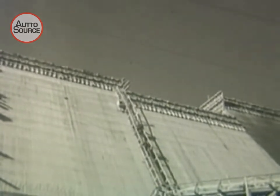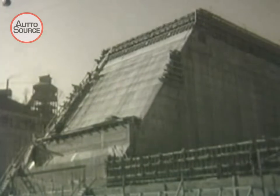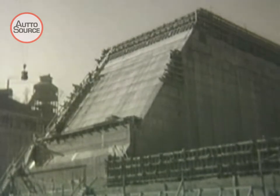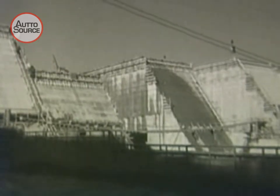Built of huge cement blocks, the walls of the new dam tower into the sky like mighty modern pyramids. This great dam and hydroelectric plant will harness the raging spring floodwaters of the Clinch and Tennessee Rivers. Water will be provided for irrigation purposes in the Tennessee Valley for years to come. The hydroelectric plant will furnish light and power to thousands of homes.